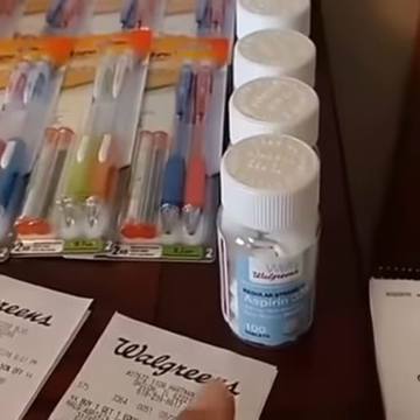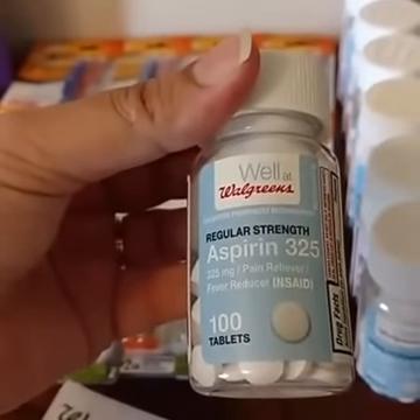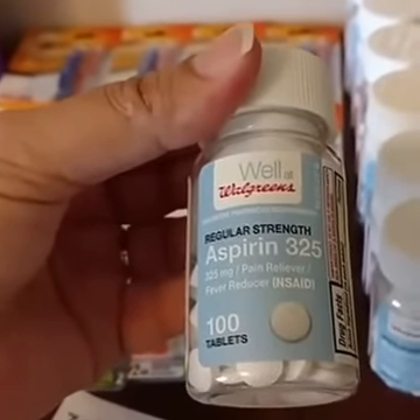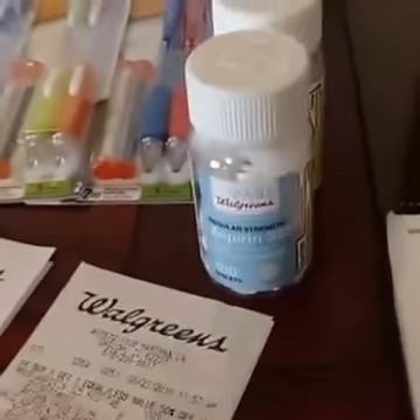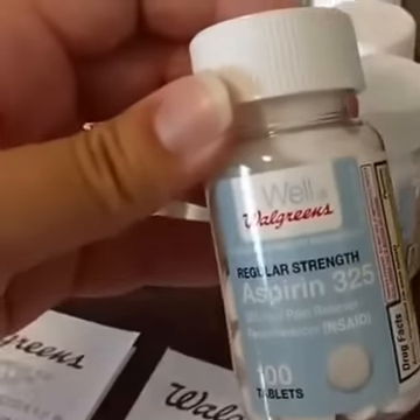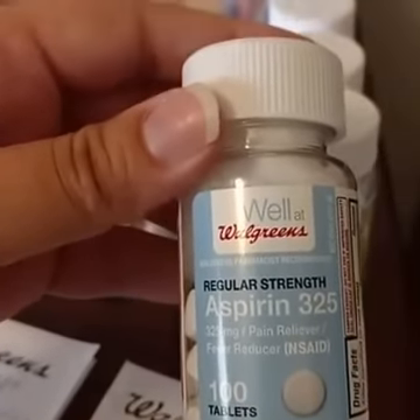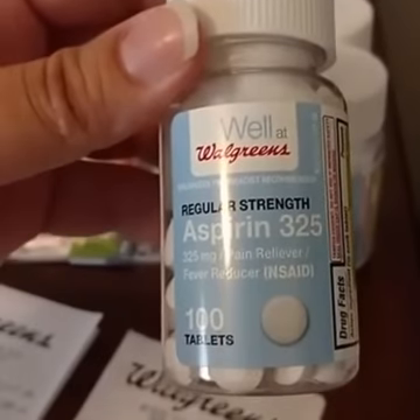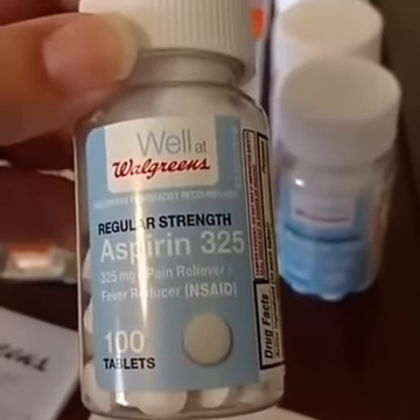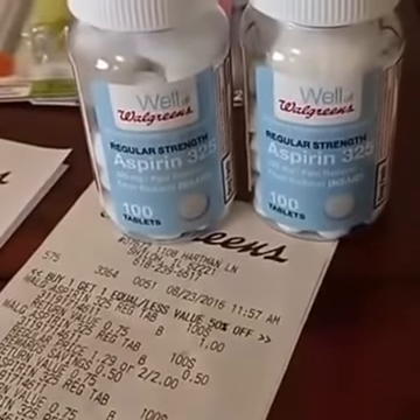What I do with great deals like this — it's a moneymaker deal. I'll actually donate these to veterans' homes or nursing homes, whoever might need them. I ended up with a total of eight. For every two of specific The Well at Walgreens products, you get 2,000 points. These are $1.29 each, or two for $2.00. Two for $2.00, get 2,000 points back — which is $2.00 — makes it free.